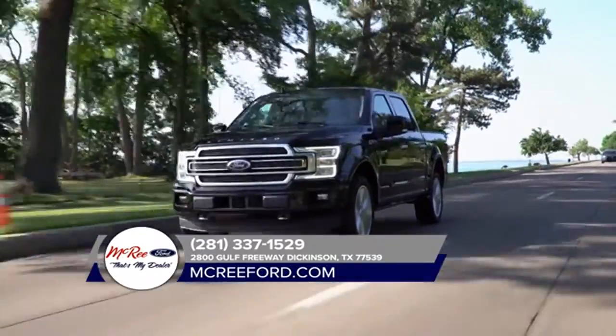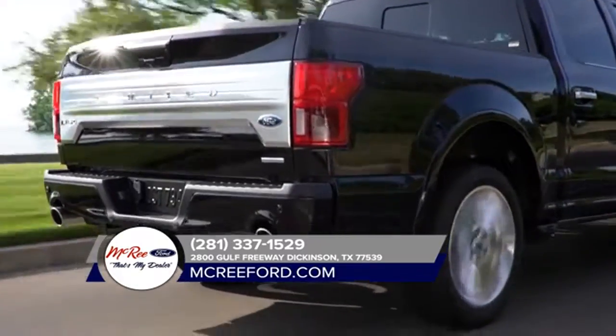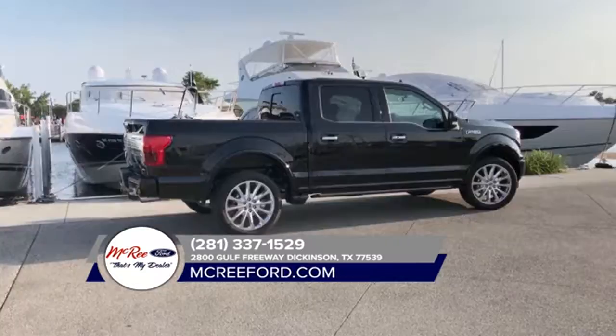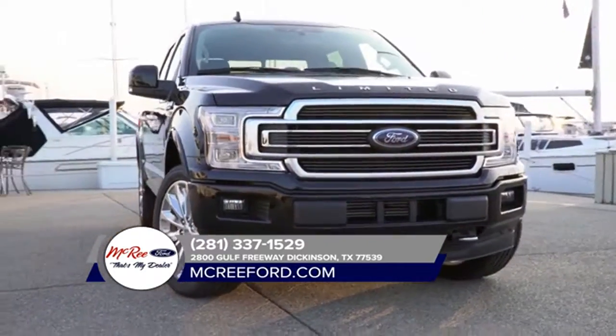How about best-in-class towing? Try up to 13,200 pounds for size. And that's just the beginning of the F-150 best-in-class features. With choices that specialize in capability, efficiency, and everything in between, the 2018 Ford F-150 can get the job done, and then some.